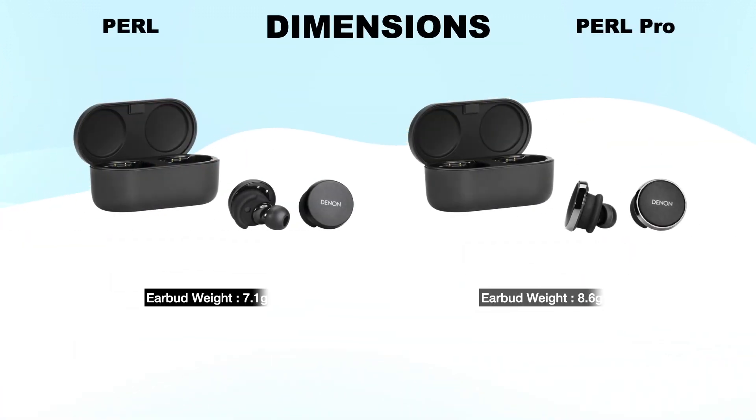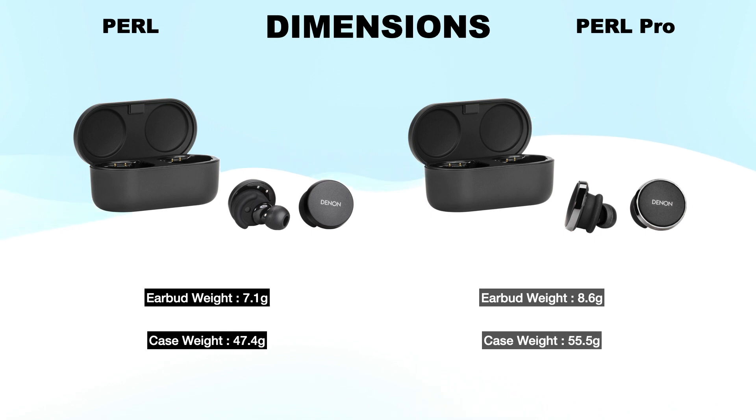Denon Pearl each earbud weighs 7.1 grams and Pearl Pro each earbud weighs 8.6 grams. Pearl charging case weighs 47.4 grams and Pearl Pro charging case weighs 55.5 grams.